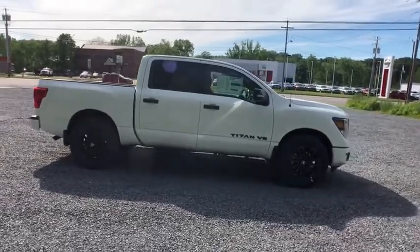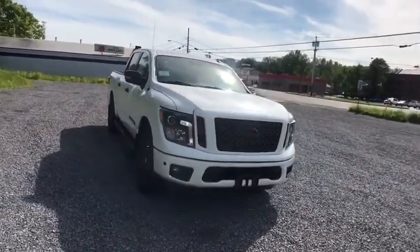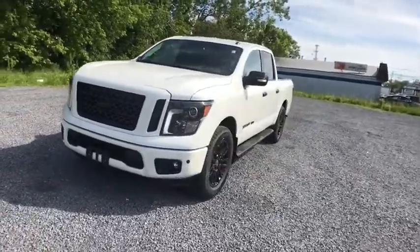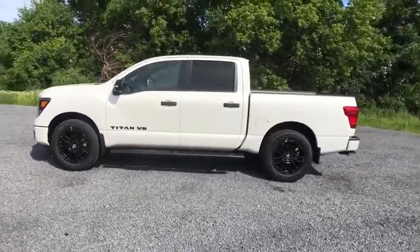2019 Nissan Titan. The Titan houses the Endurance V8 engine, the largest standard truck engine in its class. But the benefits don't stop there. The massive interior cabin boasts a fold-up rear bench seat and a flat loading floor. When it comes to power and comfort, the Titan can't be beat.